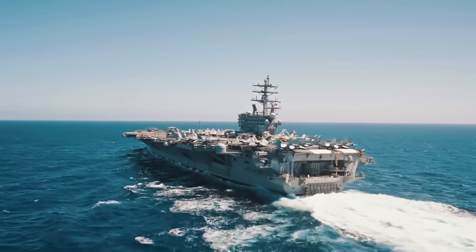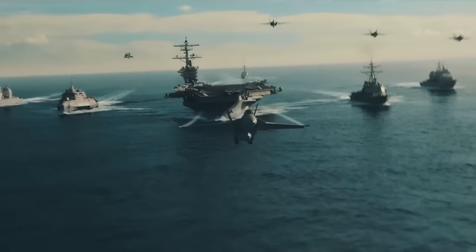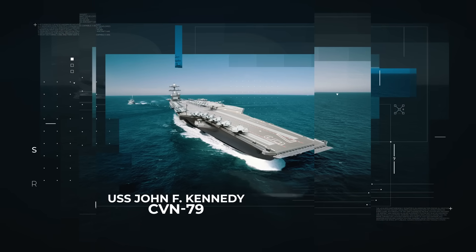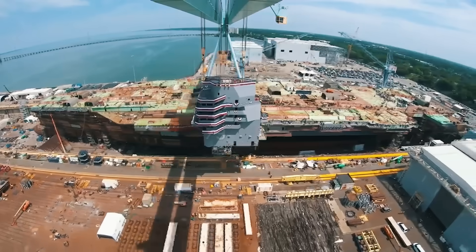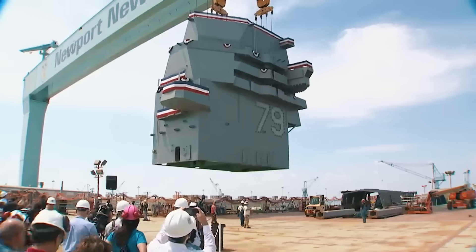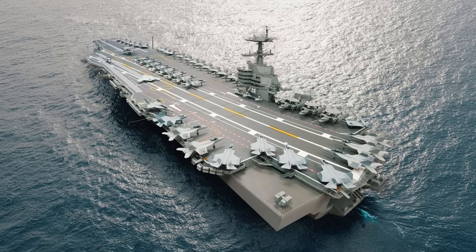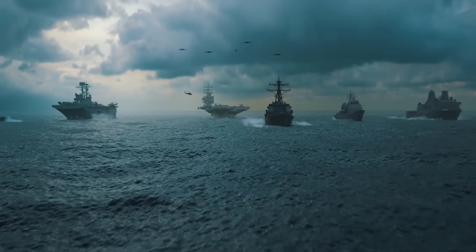Did you know that modern U.S. aircraft carriers are capable of serving for more than 75 years while remaining relevant for almost any given mission? The USS John F. Kennedy, also known as CVN-79, is one such long-term investment held by the U.S. Navy, whose capabilities are regularly improved even during the construction phase. But what unique solutions will allow the military to keep such a colossal project afloat, both figuratively and literally? We'll be trying to answer that very question in today's video.